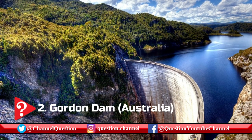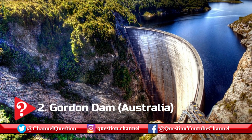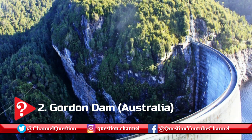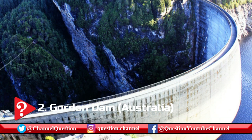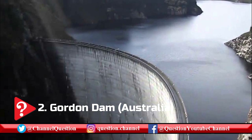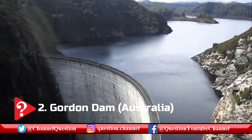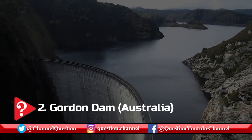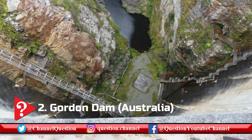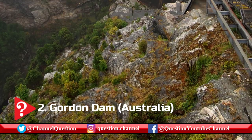Located in southwest Tasmania in Australia, Gordon Dam is a double curvature concrete arch dam. One of the dam's amazing features is that it's curved both in the vertical and horizontal directions to resist large hydraulic pressures coming from the water in Lake Gordon, the largest lake in Australia. The immense volume of water is diverted 183 m to the underground power station.